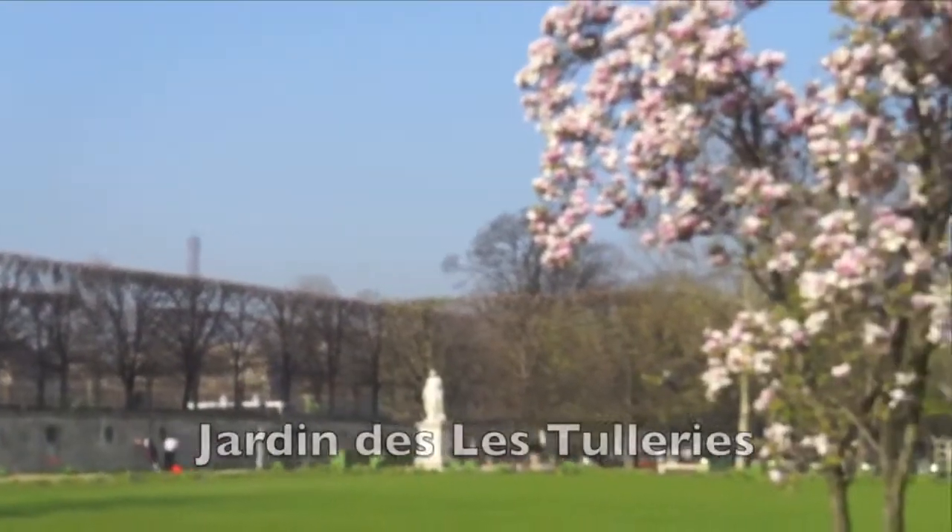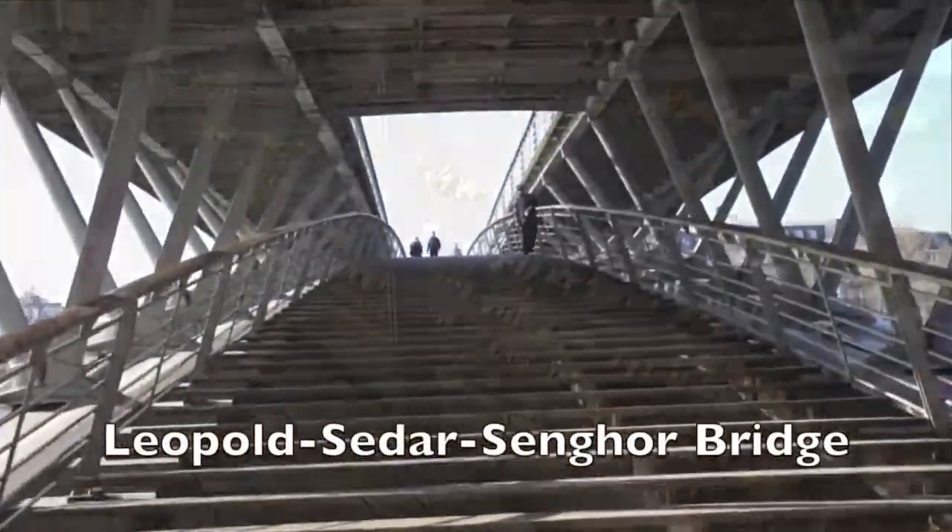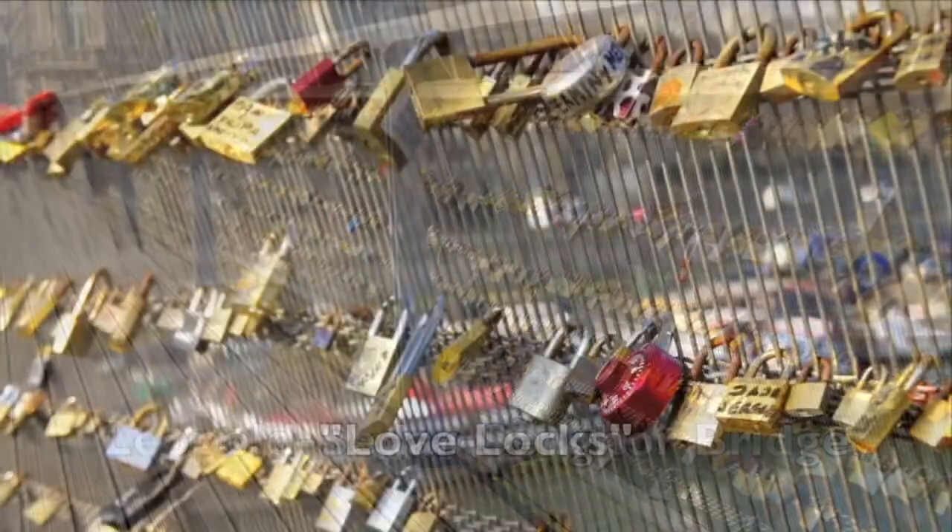It's just a short ride to the Tulleries Gardens across the street from our first museum stop. We walk across the gardens and across the pedestrian bridge, which in recent years has become laden with thousands of small locks placed by lovers. How very Parisian.